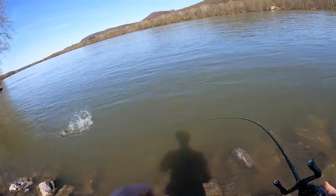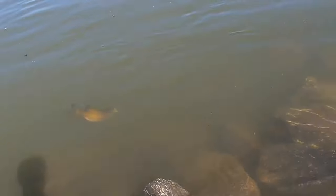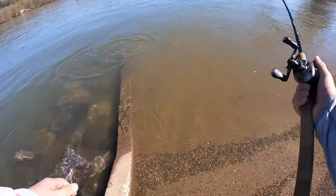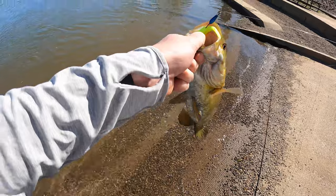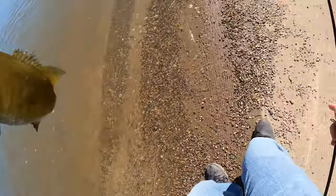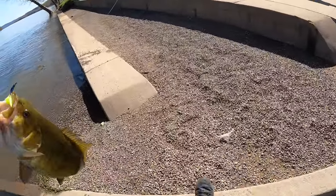There we go — good one! Right here at the rock. After that Nico leech in chartreuse — look at that, that's a success right there. That's a nice one.